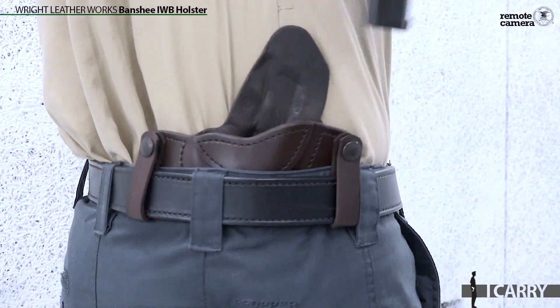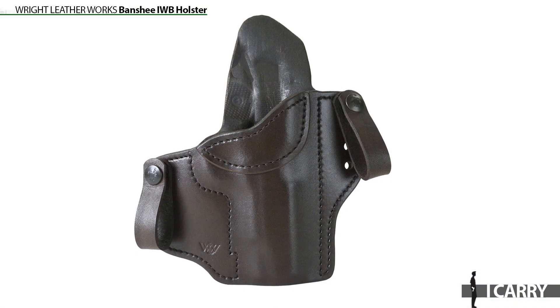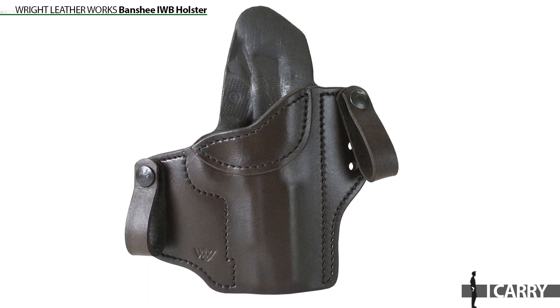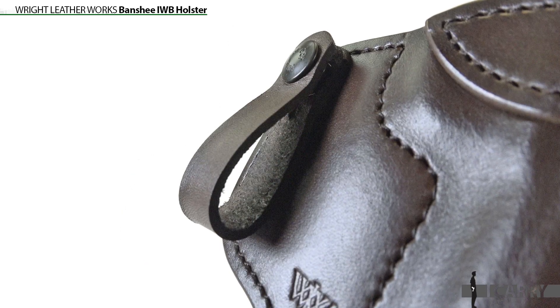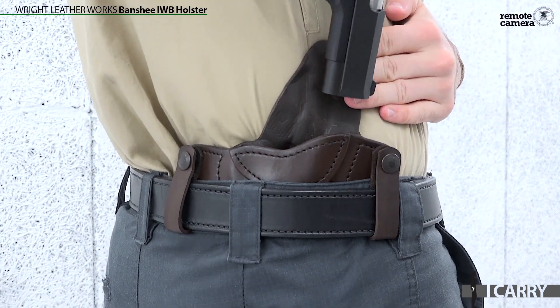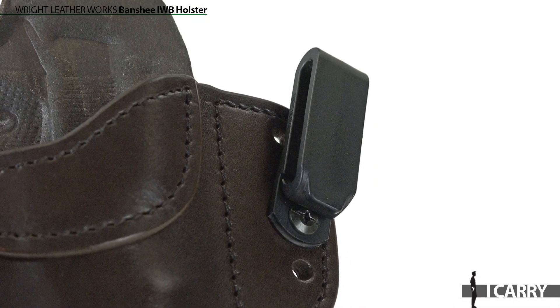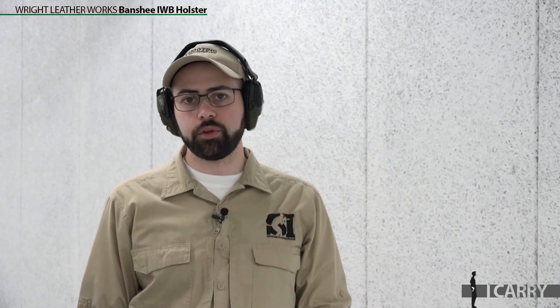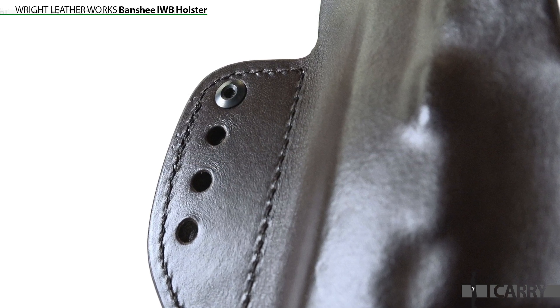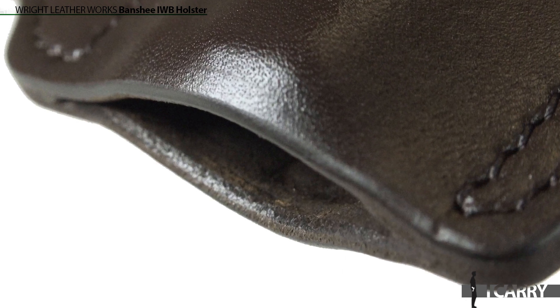A carry gun as nice as the Dan Wesson ECP needs a quality holster to match, so we went to the team at Wright Leatherworks. One of the models in the company's lineup is the Banshee, which is an all-leather pancake-style holster that comes with two different clip designs. The traditional leather straps that ship with the gun have one-way snaps that secure the holster to a gun belt. The straps are recommended for use with heavier full-size guns, and there's no way to tuck a shirt into your waistband over the holster. However, the Banshee ships with a second set of clips designed for deep concealment. You can tuck a shirt in with these clips installed, and the polymer clips allow the holster to ride a little lower inside the waistband for improved concealment. There are four mounting holes on each side of the Banshee, allowing for different ride heights and degrees of cant. The bottom of the holster is left open, which allows any debris or fouling to clear out.